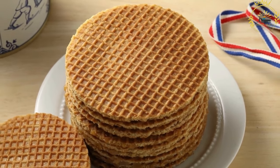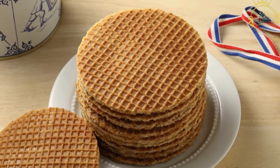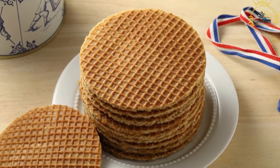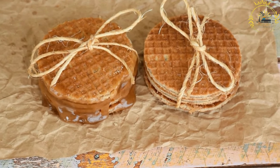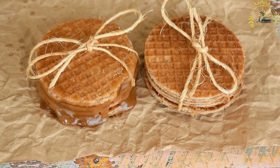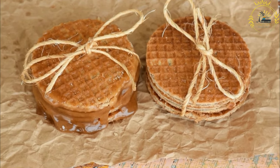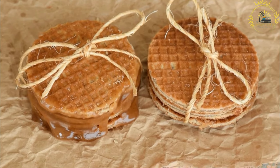Stroopwafels are made from a dough with flour, butter, sugar, eggs, yeast, and spices like cinnamon. The dough is pressed into a waffle iron to create thin, round waffle cookies with a distinctive pattern. After baking, the cookies are sliced horizontally and a layer of caramel syrup, called stroop, is spread between the two halves.